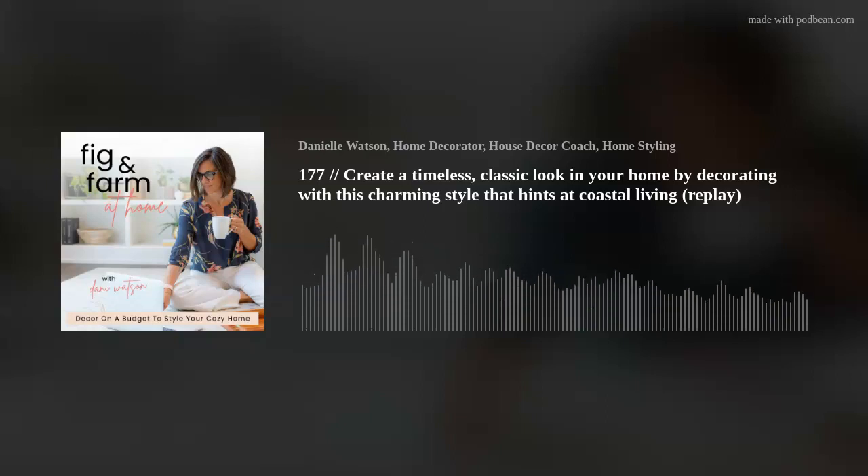We grew up with the phrase 'home is where the heart is,' but our culture has shifted and now the message is home should be Pinterest perfect. I'm calling BS on that message. Home — it's not about the stuff, it's about the story. Whether you know it or not, your home is a reflection of you and is already saying something. So what is it that you want it to say? Hey, I'm Dani, a former first grade teacher turned home decorator. Going from a dual income to a single income meant a ramen-eating, Goodwill-shopping budget, and I learned how to bring big style to your home without breaking the bank. Welcome to Fig and Farm at Home, where we design happy living and where it doesn't have to be perfect to be beautiful.